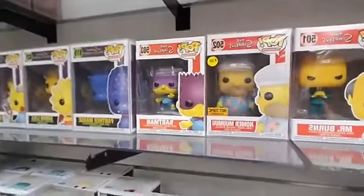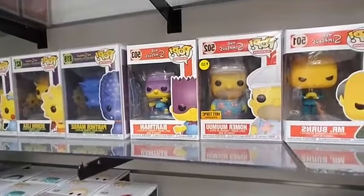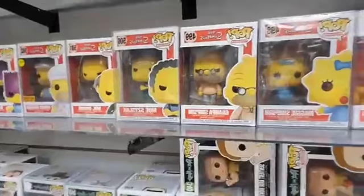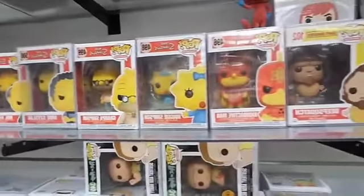Panther Marge, Bartman, Homer Moo Moo — that's Hot Topic, I believe that one's $20. Mr. Burns, Moe Szyslak, Grandpa Simpson, Maggie Simpson, and Radioactive Man. That's all we've got from Simpsons right now.